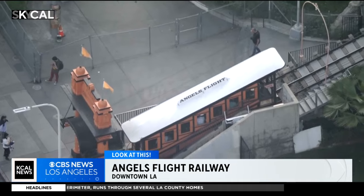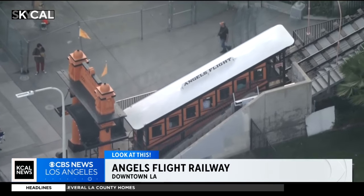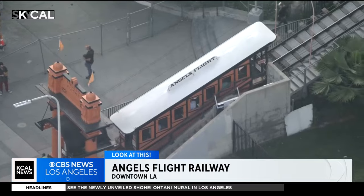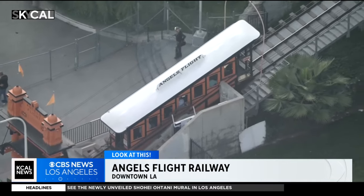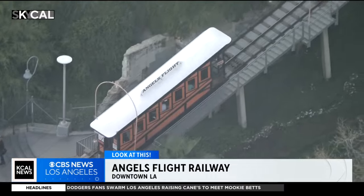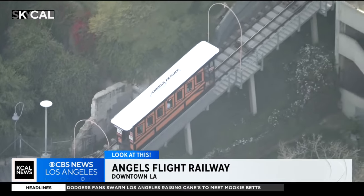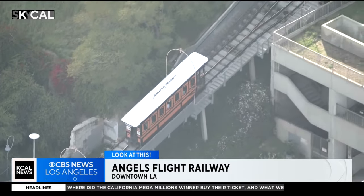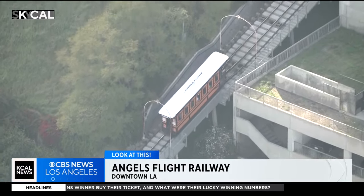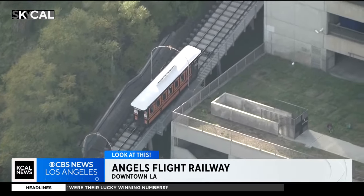While this is the only funicular in Los Angeles, that was not always the case. In fact, this isn't even the original location of Angel's Flight, although these are their original cars. Their names are Sinai and Olivet. The original opened on New Year's Eve 1901 after only four months of construction. It was just north of here, near the 3rd Street Tunnel, and connected Hill and Olive Streets. 2,000 people rode it on its first day. It was quite successful. Back then, instead of massive office buildings and museums, Bunker Hill was one of L.A.'s wealthiest neighborhoods.